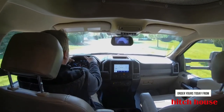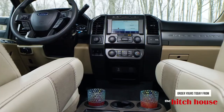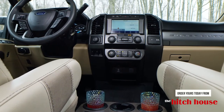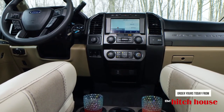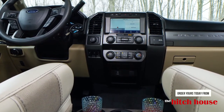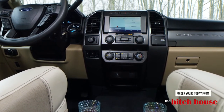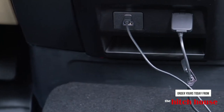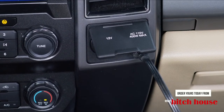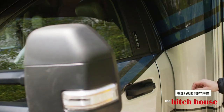Passing the miles is easy when you have the Sync 3 enhanced voice recognition communications and entertainment system with FordPass. The 8-inch color LCD touchscreen with swiping capability gives you fast and easy access to SiriusXM satellite radio, Apple CarPlay, and Android Auto, 9-1-1 Assist, AppLink, and navigation. You even have smart charging USB ports, a 110-volt 400-watt dash-mounted outlet, along with steering wheel controls and keyless entry.